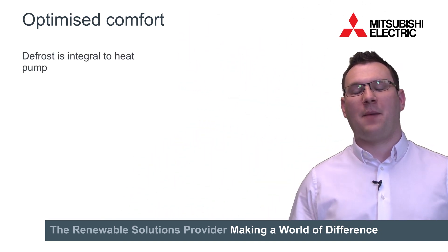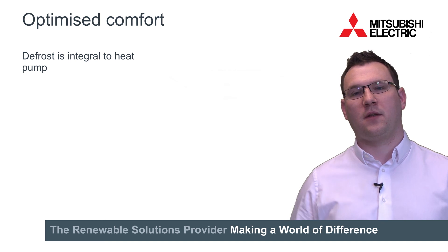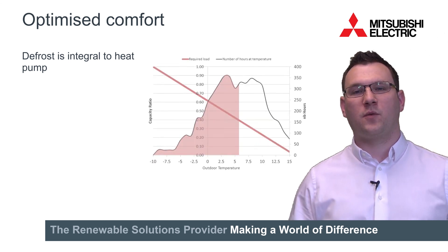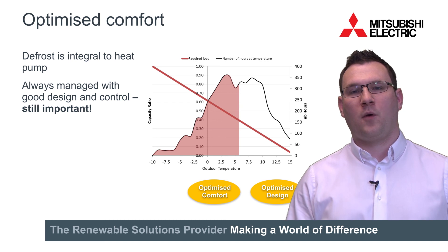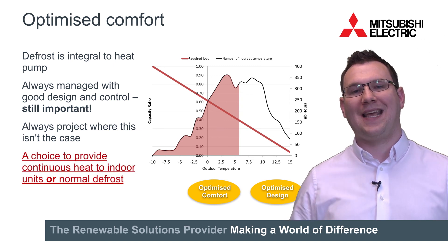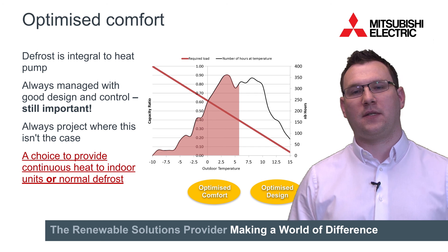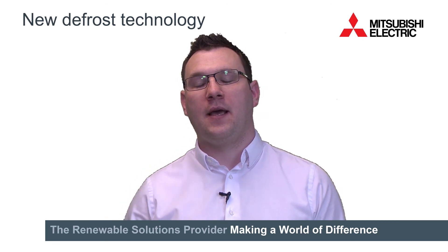The other key control change is around the heating element and specifically the defrost cycle. Defrost is integral to a heat pump — it happens, it's just how we deal with it. Defrost will typically happen below 6 degrees Celsius, so it happens for a decent portion of time in this country. With YLM we have a choice between your standard reverse defrost and an optional hot gas defrost, whereby you're providing heat to the indoor units while the outdoor unit does its defrost. This new defrost technology is available on all YLM models: standard, high efficiency, heat pump, heat recovery and single and multiple modules.